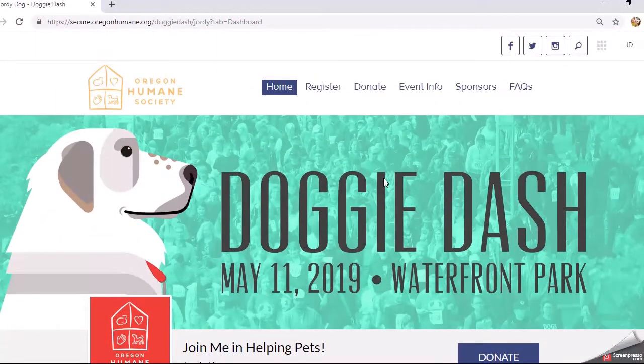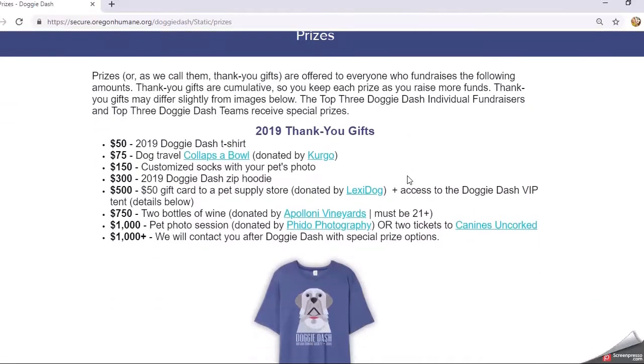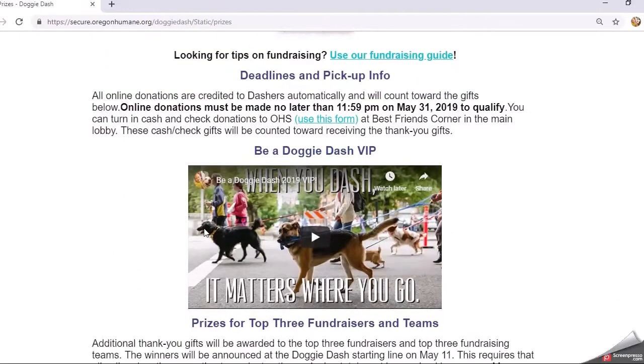One really cool thing we offer with Doggy Dash are thank you gifts. You can see all of those listed under Event Info — if you click on Prizes, you'll see all of the thank you gifts listed out for you. These are cumulative, so as soon as you reach one level and move to the next, you actually get both prizes. Starting at $50 is the Doggy Dash t-shirt, and you can see all the different incentive levels available — it's a great reminder to keep you fundraising.